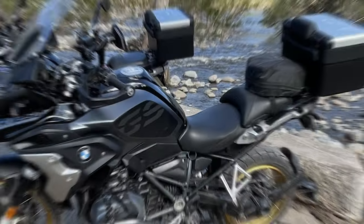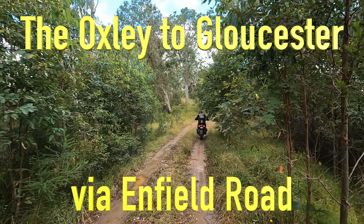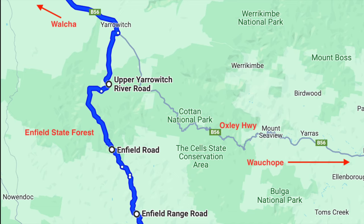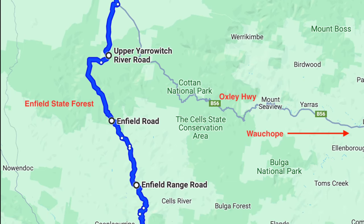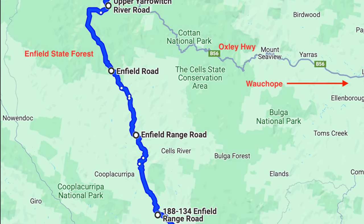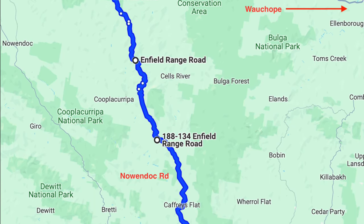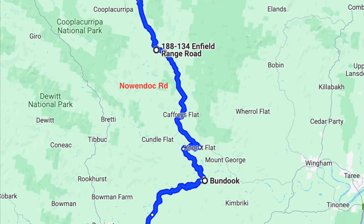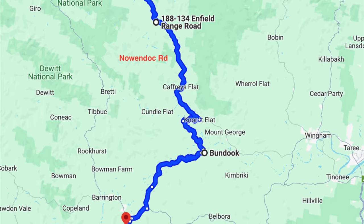This video is about our 440km ride from Tenterfield to Gloucester, in particular the area from the Oxley Highway down to Gloucester. We hadn't ridden this route before, starting at the Upper Yarrowich River Road and then Enfield Road, Enfield Range Road, which takes you to Nowendoc Road — a road which was much more familiar to us.